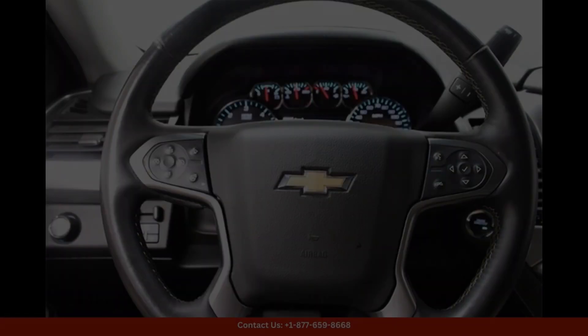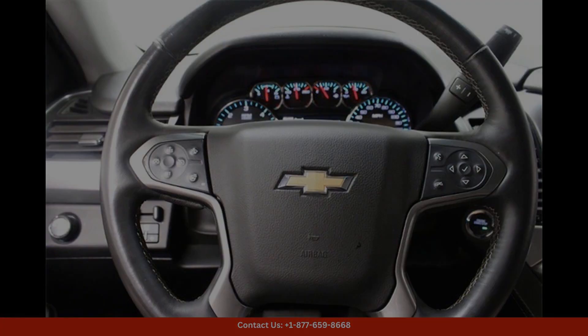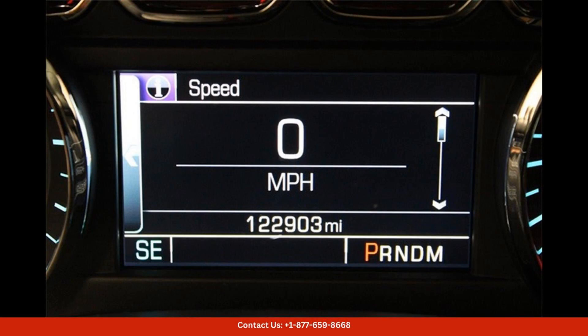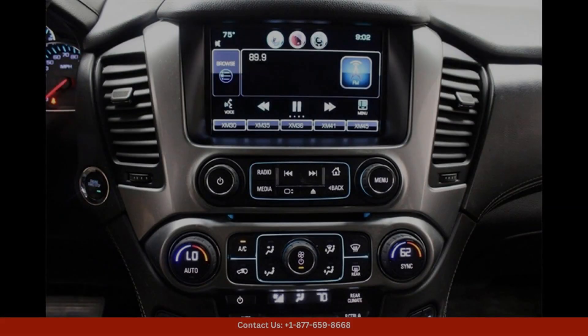This vehicle is equipped with a powerful 5.3L V8 engine that delivers impressive horsepower and torque, making it perfect for both daily commutes and weekend adventures.